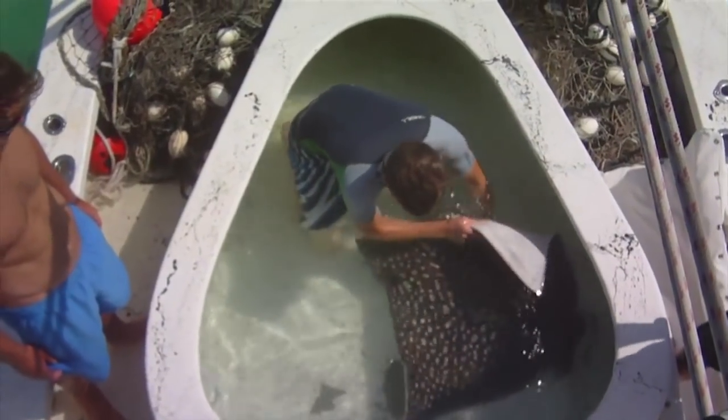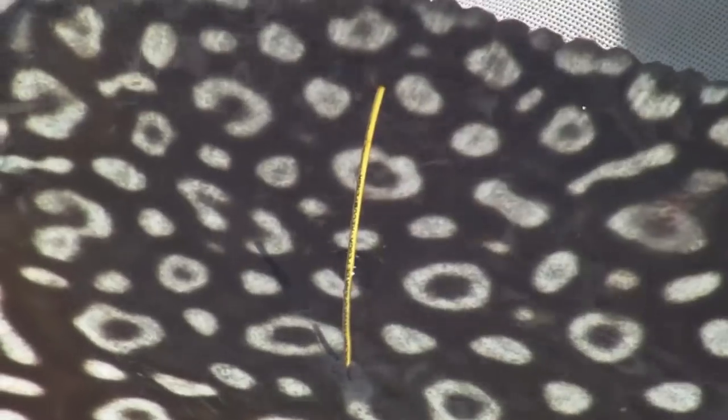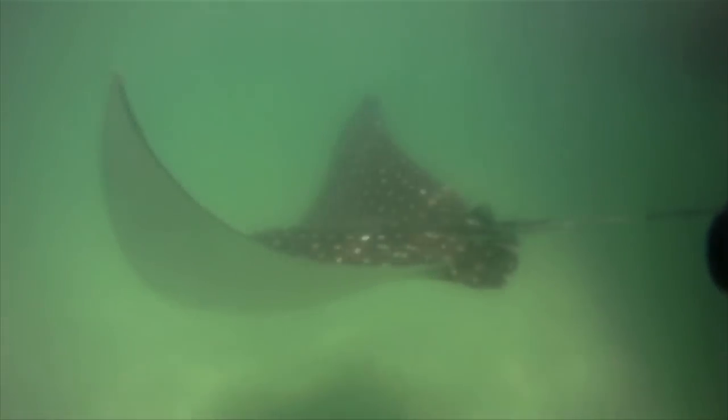Once the blood samples are collected, we turn the animal back right side up, put in a visual tag called a spaghetti tag, weigh the animal, and then the animal is released. This whole process overall takes about 10 to 15 minutes on board, and then the animal is off on its way.